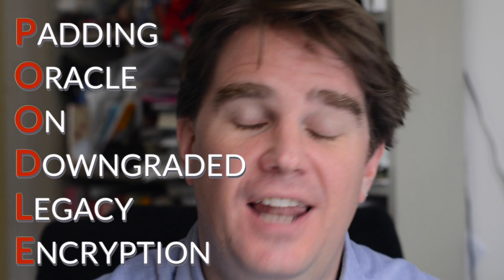So what's the Poodle? Well, it's the Padding Oracle on Downgraded Legacy Encryption. If you're impressed that I remembered what Poodle stood for, I wrote it down just there underneath the camera.